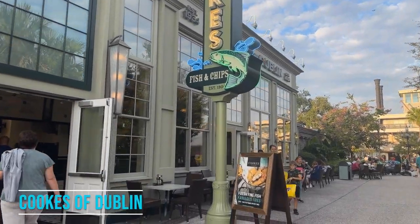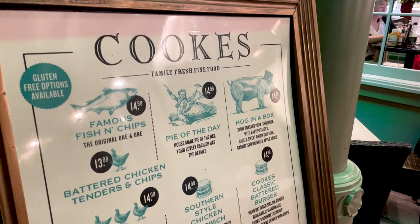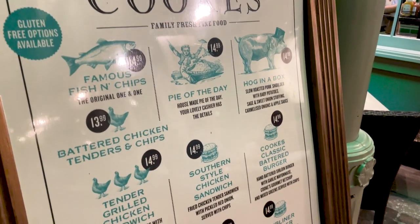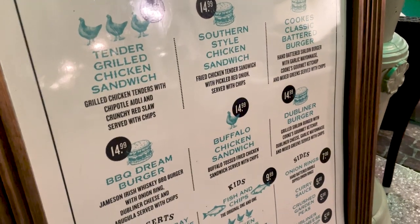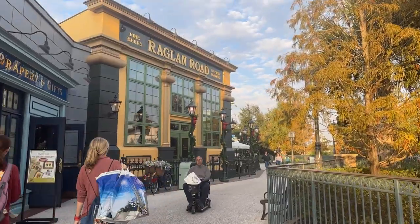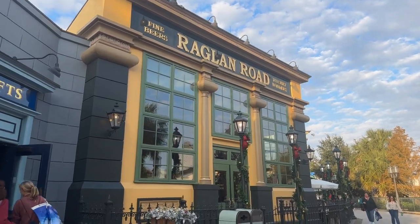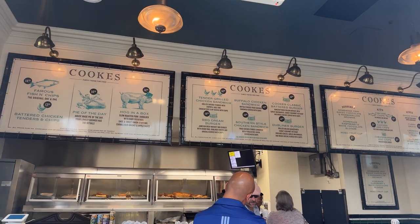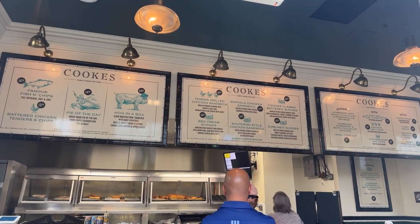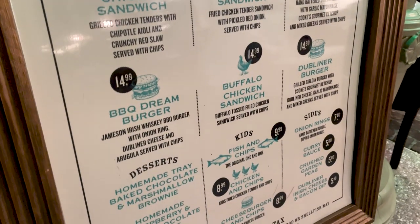Staying in the Landing, we are going over to Cooks of Dublin. This quick-serve spot is home of their famous fish and chips. They also have chicken tenders, burgers, and different chicken sandwiches. This is actually the quick-serve location for Raglan Road, the Irish pub-themed restaurant right next door that also has these famous fish and chips. This place is great for picky and non-picky eaters, and if you're feeling adventurous, this could be a great spot. But if you want something more familiar, there's nothing too crazy on the menu.